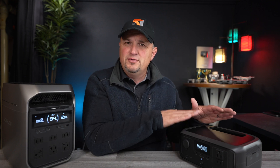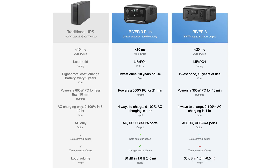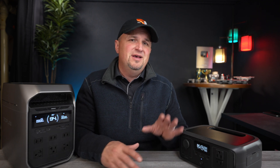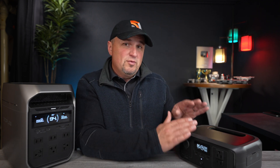This base model, the River 3, has a less than 20 millisecond delay, which is still great and works for just about everything in your home. But if you want the security to know there's going to be no power loss to your sensitive devices, then you might want to upgrade to the River 3 Plus.